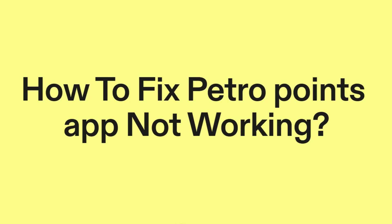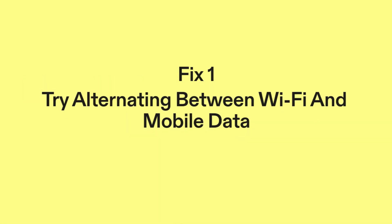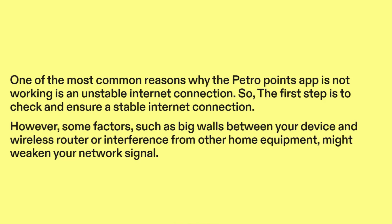How to fix PetroPoints app not working. Fix one: try alternating between Wi-Fi and mobile data. One of the most common reasons why the PetroPoints app is not working is an unstable internet connection. So the first step is to check and ensure a stable internet connection.